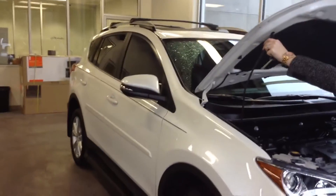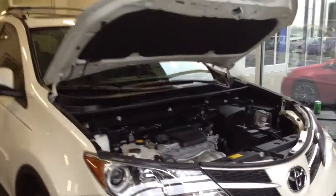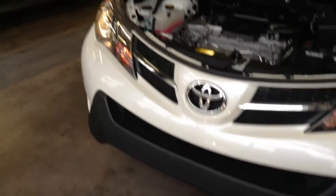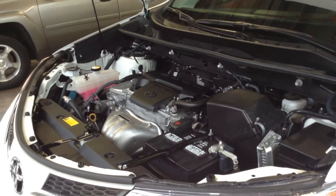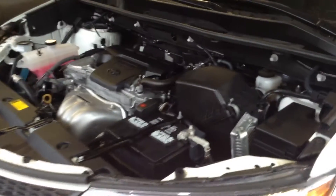I'll go ahead and pop open the hood and get it started so you can hear it. Again, my name is Crystal. You can reach me here at 219-924-8100, and deals like this is what makes us number one on 41.